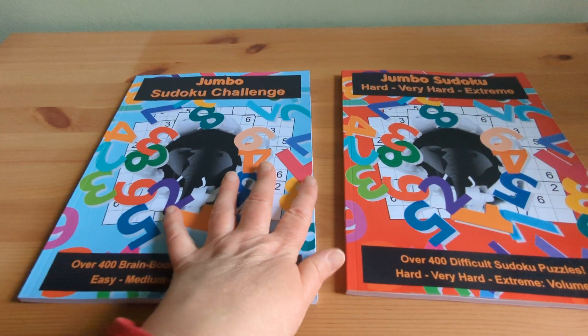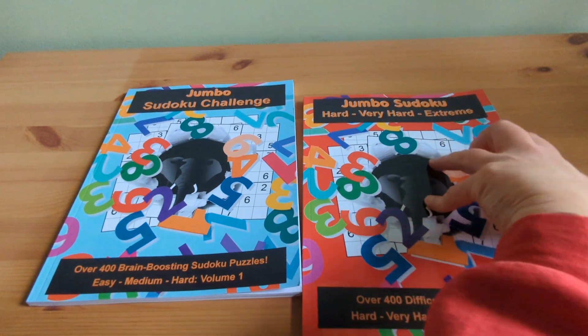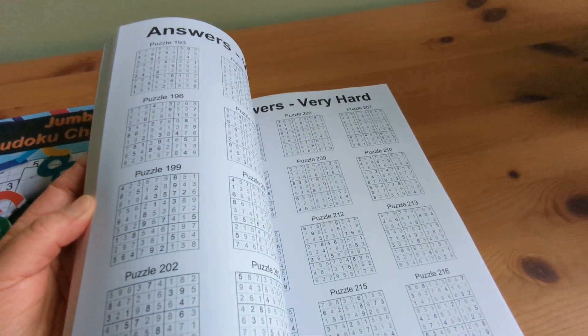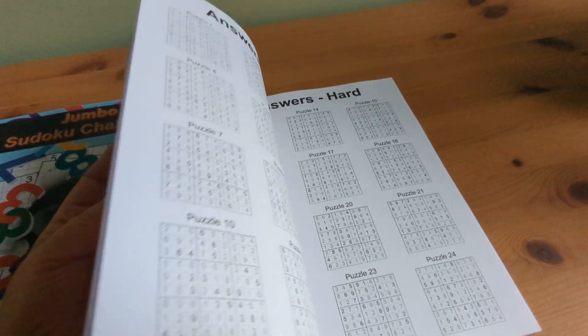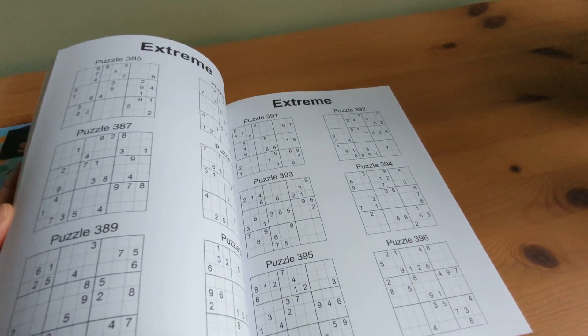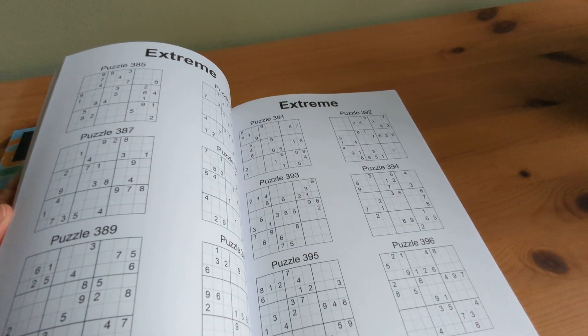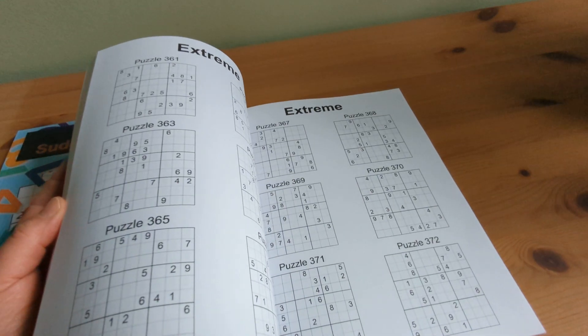To add an extra layer of excitement, I've introduced a gradual progression in difficulty within each section. The easy puzzles are perfect for building confidence and easing into the Sudoku groove, while the hard ones provide a genuine test of your logical skills. It's like having three books in one.